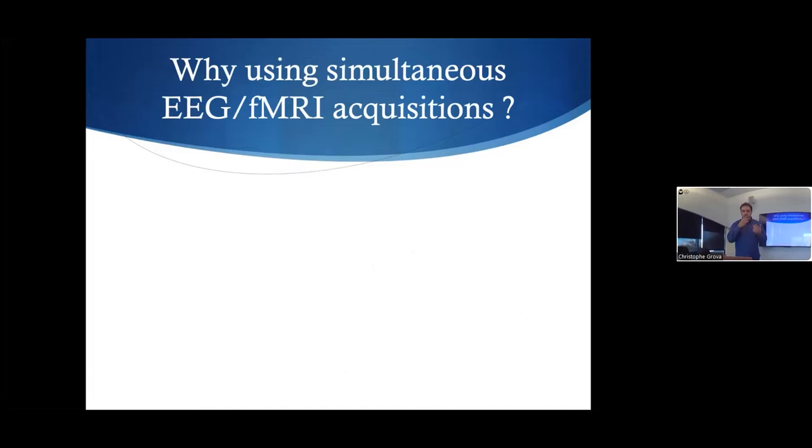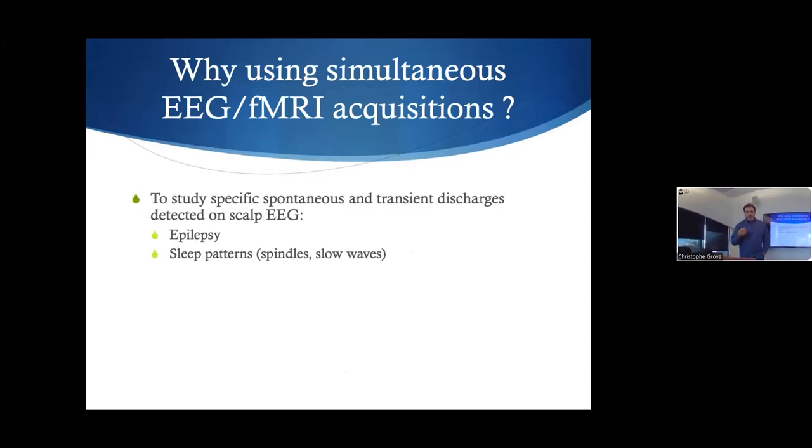So why do we want to combine EEG and fMRI? If you don't need to, I would say do not, because you increase your problems with simultaneous EEG and fMRI. But in some cases we want EEG in the scanner. Typically, we use information from EEG to analyze the fMRI signal — for example, recording spontaneous epileptic activity from EEG and using that to analyze the fMRI signal, or studying sleep patterns like spindles and slow waves.